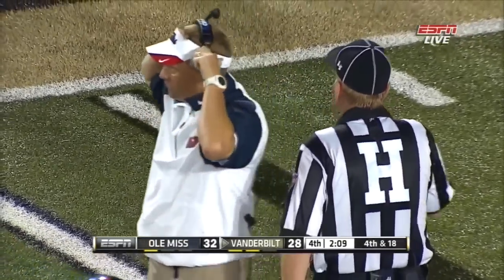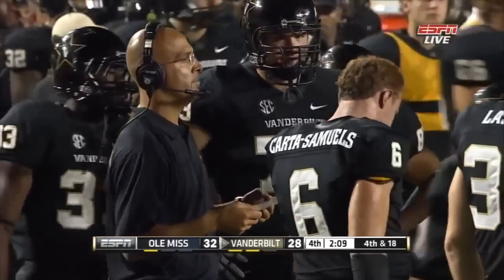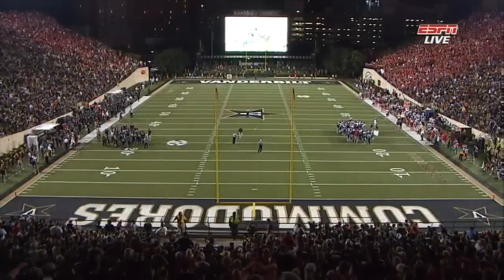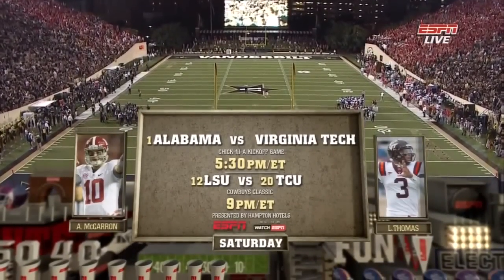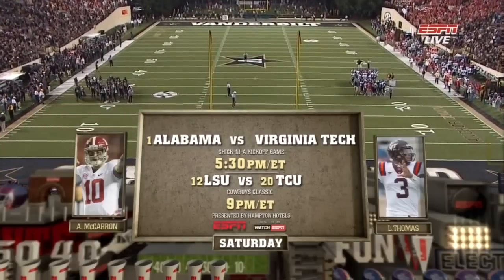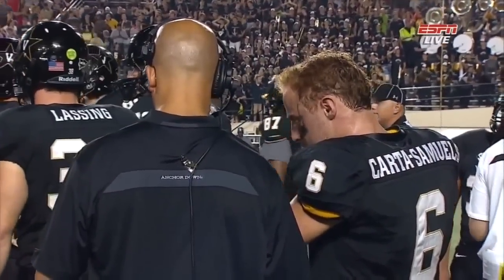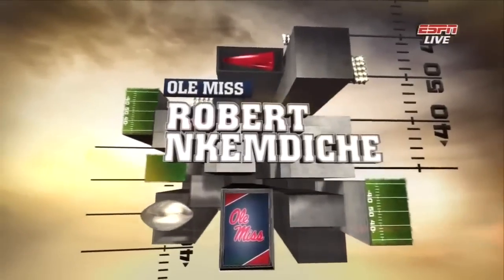Ole Miss calls a timeout as Hugh Freeze talks things over. A reminder that Saturday night it's Dick's Sporting Goods kickoff week: first at five-thirty Eastern, the defending champs as Alabama looks for history against Virginia Tech, then at nine, number twelve LSU versus number twenty TCU — Les Miles and Gary Patterson, a great matchup of coaches — on college football primetime presented by Hampton Hotels.